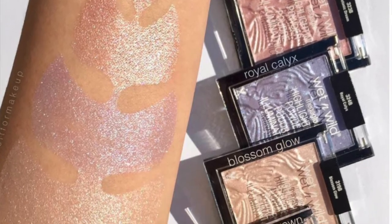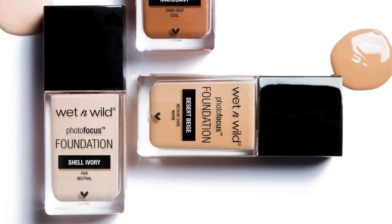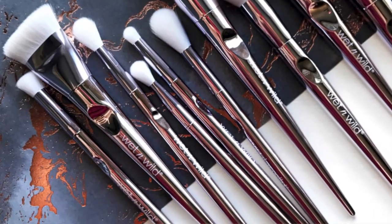Another brand you should try in 2018 is Wet n Wild — do not sleep on them. They have amazing foundation, powder, concealer, brushes, eyeshadow palettes, and face products, and everything is under $10. They did some kick-ass highlighters this year that were all the rage. I bought their Photo Focus Foundation, Photo Focus Concealer, and I love their new brush line. I bought the brush set they sold for $15 and it was amazing. Wet n Wild has been killing it.